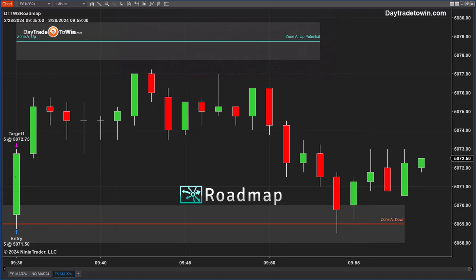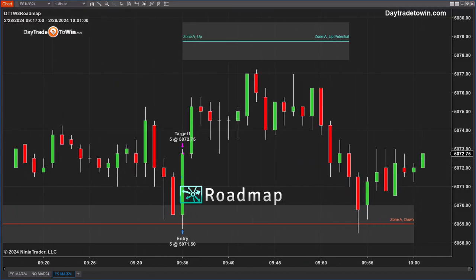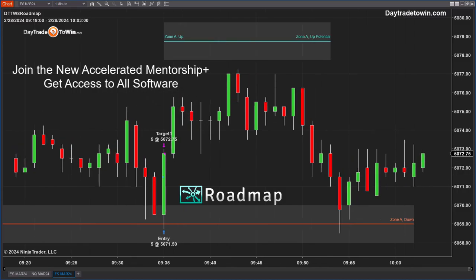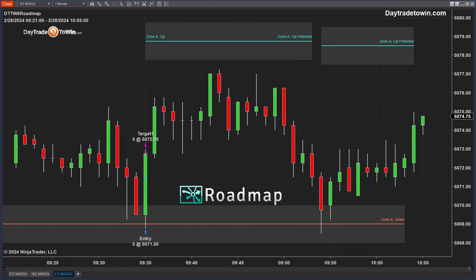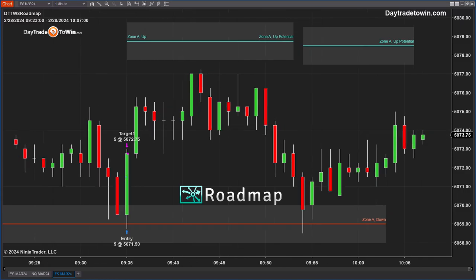Zone A potential could also be an area where we look for a new trade to go short. We include the roadmap, the Atlas line, and all of our software in a package deal called Accelerated Mentorship. If you're interested in the roadmap but also want to learn all of our price action methods, Accelerated Mentorship is the target program — especially for new traders. We include daily live trading, Friday training classes, a great support team, and remote support to install everything on your computer.